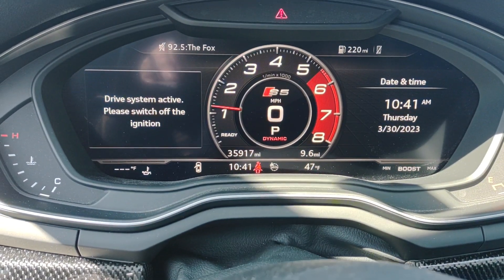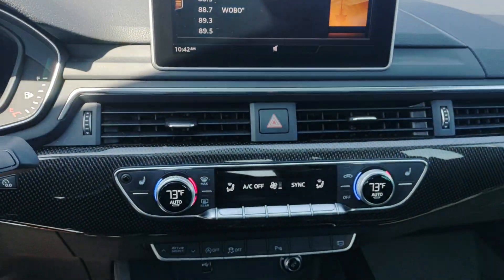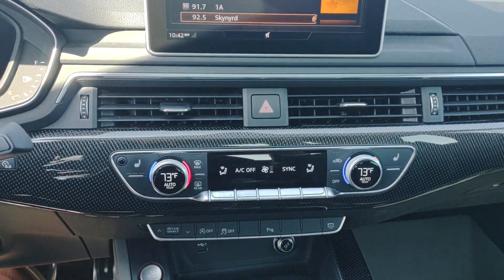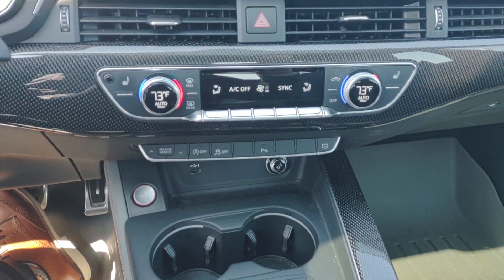There are no check engine lights. You've got just under 36,000 miles. This Audi S5 appears like it's going to go pretty fast — I guess there's just not a lot in the market, new or otherwise.